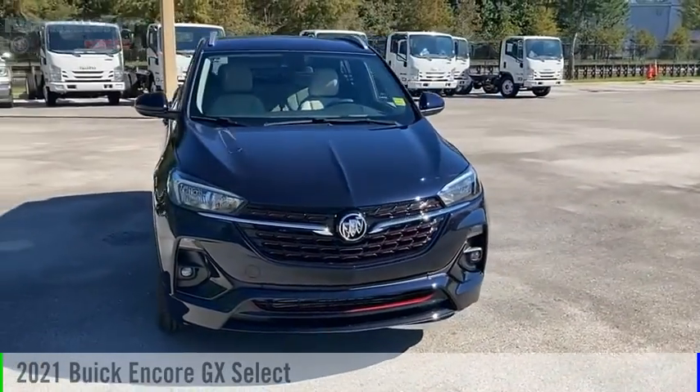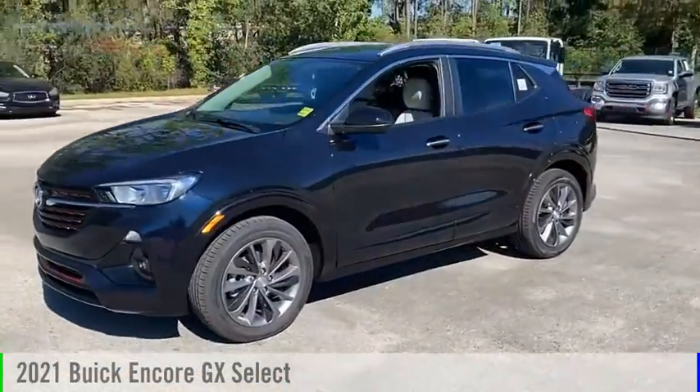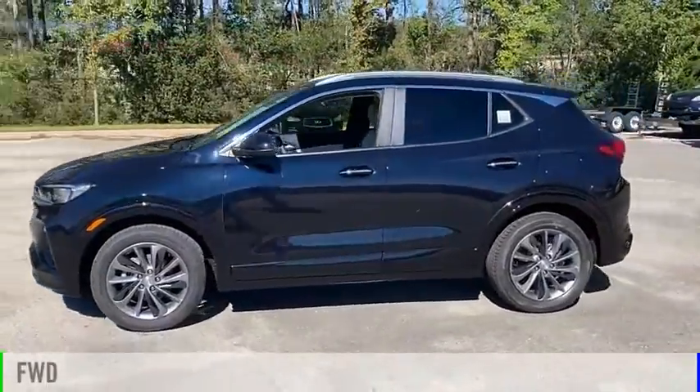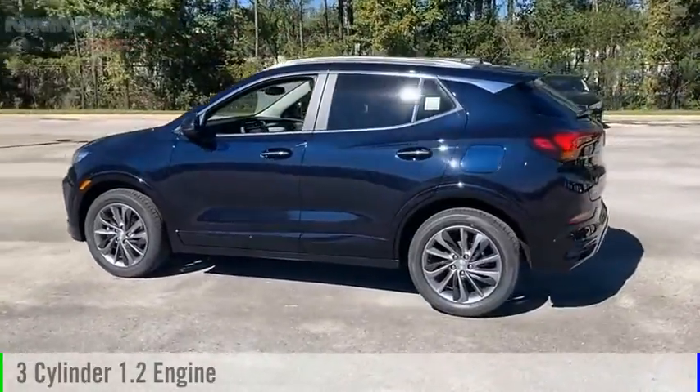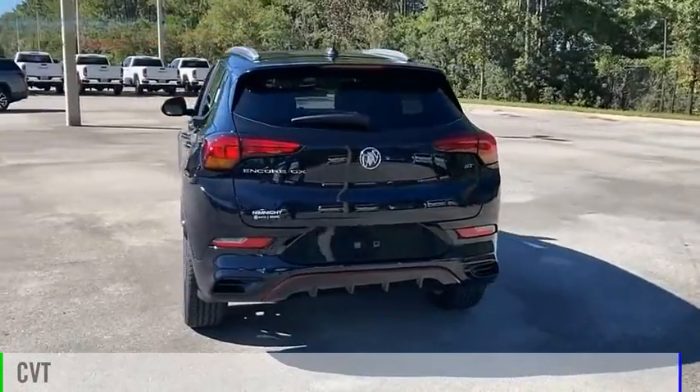You are going to love the 2021 Encore GX. This vehicle is powered by a front-wheel drive, three-cylinder, 1.2-liter engine, and comes with a continuously variable transmission.